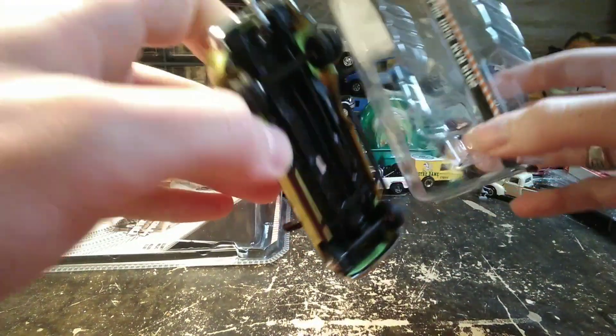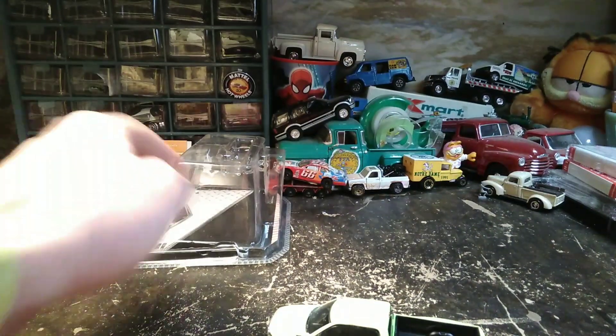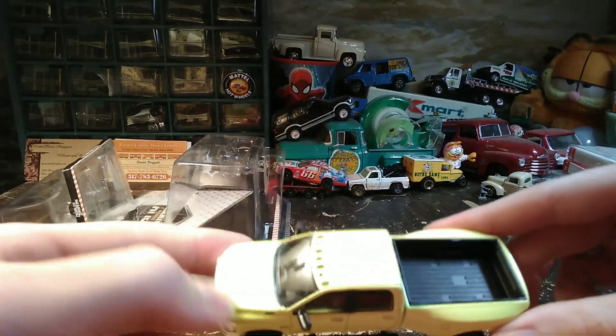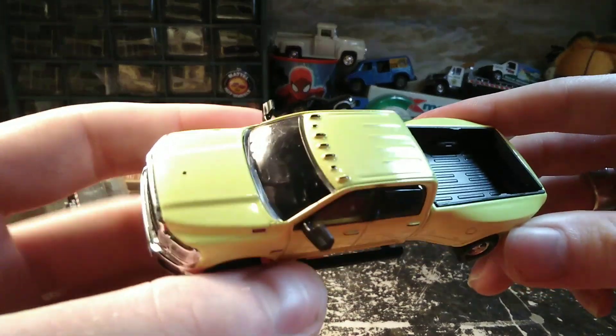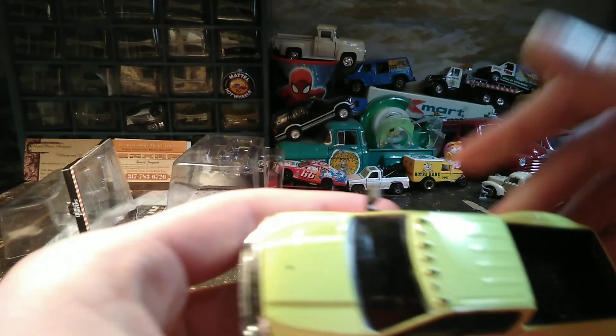It's got big mirrors on it — I don't want to break them. I really like this color. It has a little black spot on the hood; hopefully I can get that off.